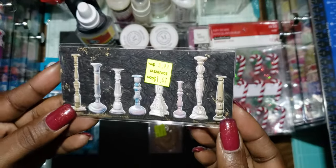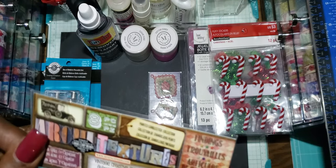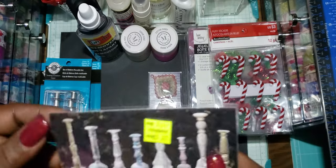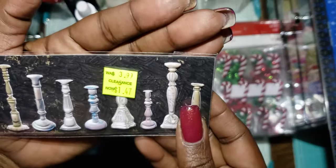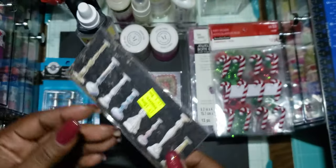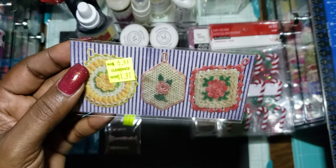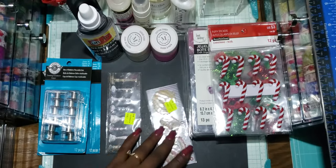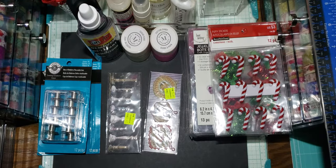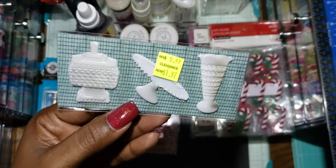I got the Candlesticks one — these are called Painted Candlestick Collection. A friend gifted me one she found at Tuesday Morning. These are puffy and regularly $3.99, but they were marked at $5.99 — like, are you serious? Who would pay six bucks for this? I barely want to pay $1.97.